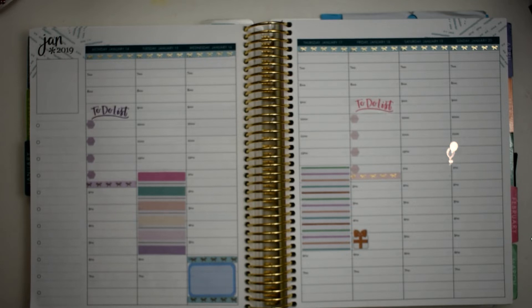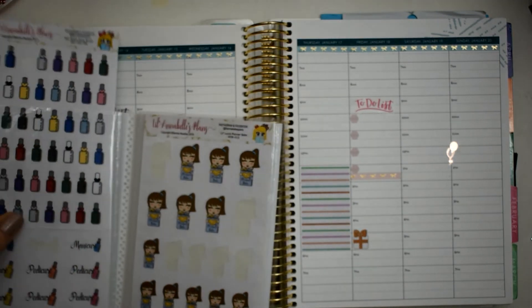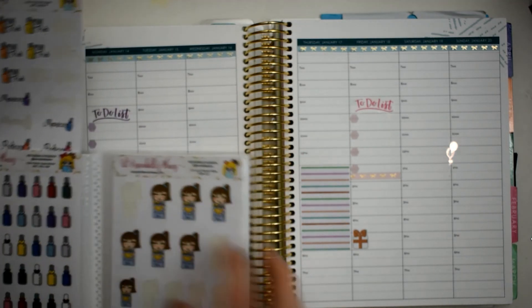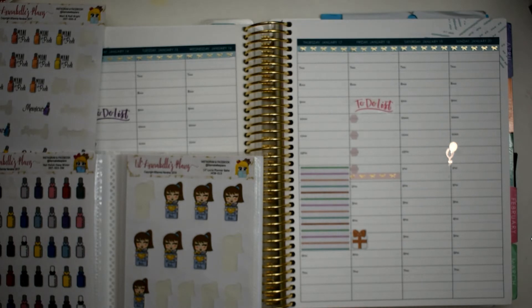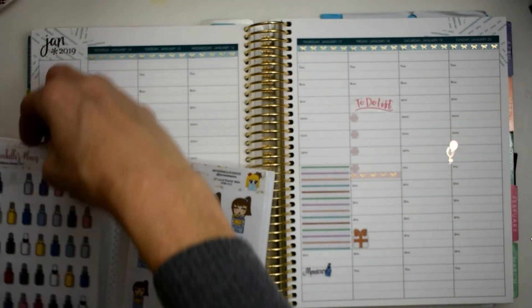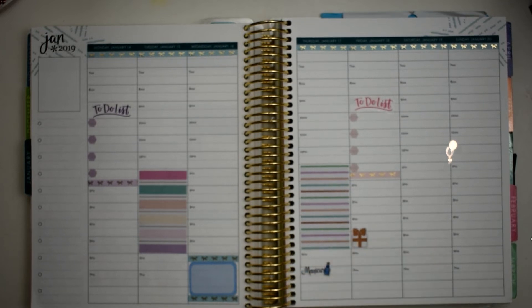For Saturday I also need to put down a manicure. I've got some stickers under here too — let's see what these look like. I think I'm going to use this blue right here because I want to pull a little more blue into the spread, and I'll do that on Thursday. So we'll put that right there — beautiful! That is also from Little Annabelle's Plans. I love her functional stickers — she has a ton of them and they are just so cute.